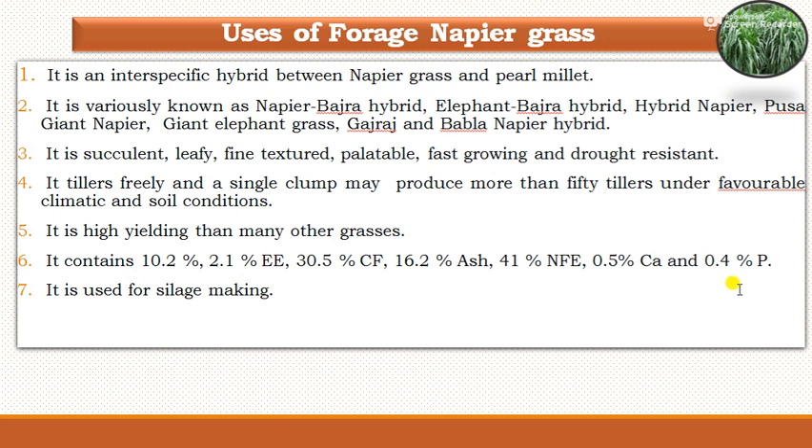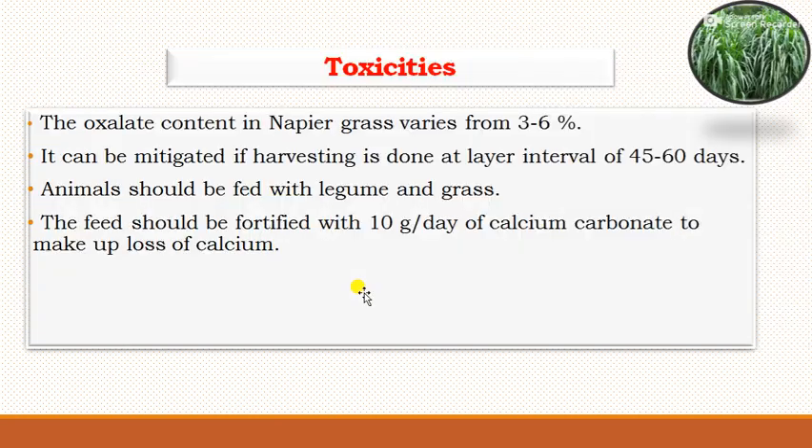Napier grass is also used for making silage. Regarding toxicity, the oxalate content in napier grass varies from 3 to 6 percent. It can be mitigated if harvesting is done at an interval of 45 to 60 days. Animals should be fed with legume calcium and the grass, and the feed should be fortified with 10 grams per day of calcium carbonate to make up for the loss of calcium.